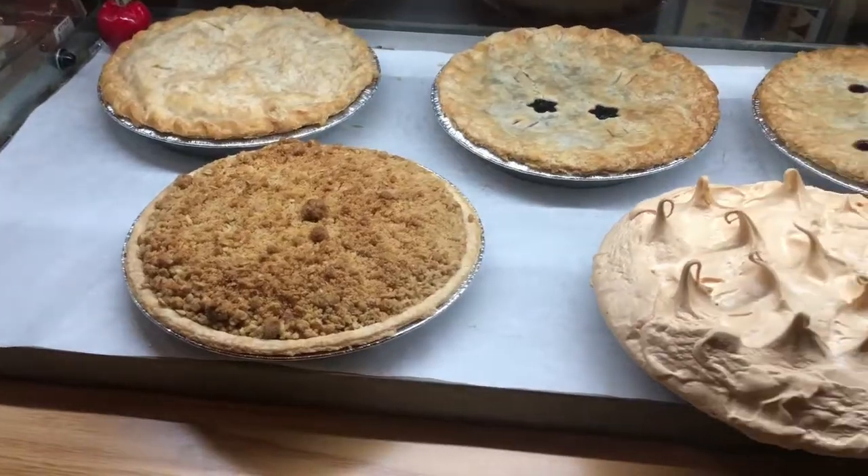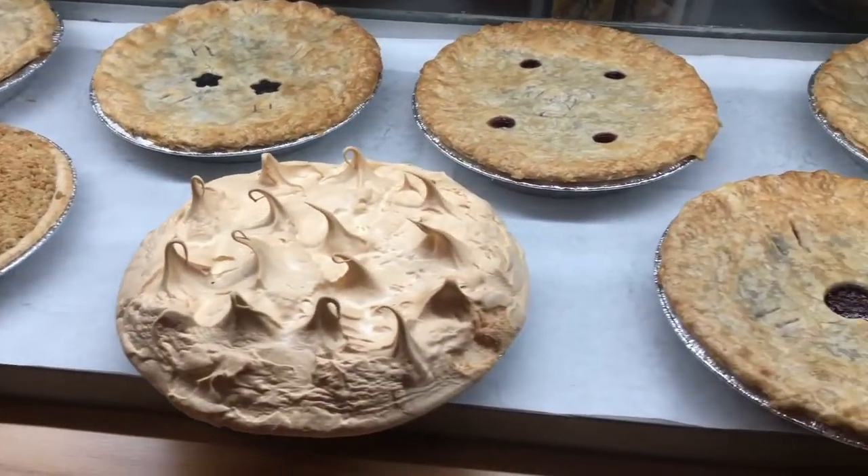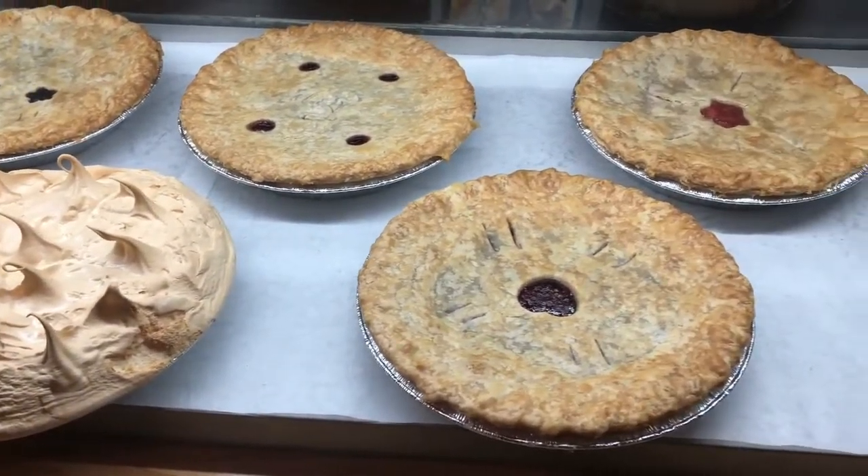And don't forget, we have fresh fruit pies, and we do all our pastry and our fillings from scratch. Everything's from scratch — hence the name, Scratch.